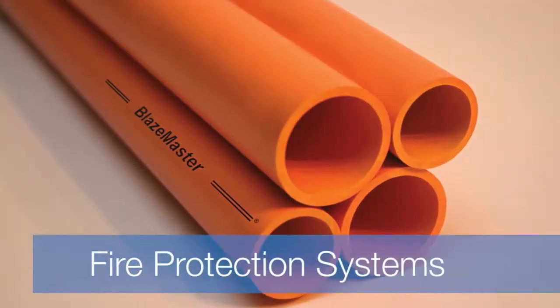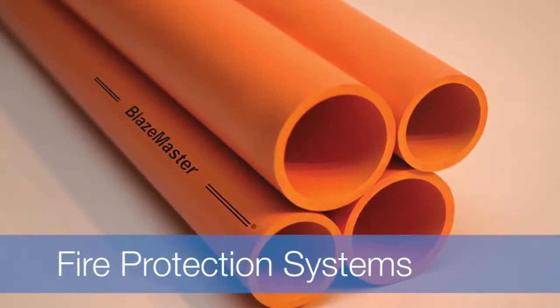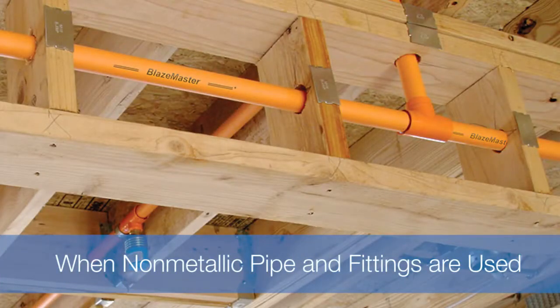If you design or install fire protection systems, you may face special challenges when it comes to compatibility. National Fire Protection Association standards have been revised to incorporate chemical compatibility requirements when non-metallic pipe and fittings are used in fire sprinkler systems.